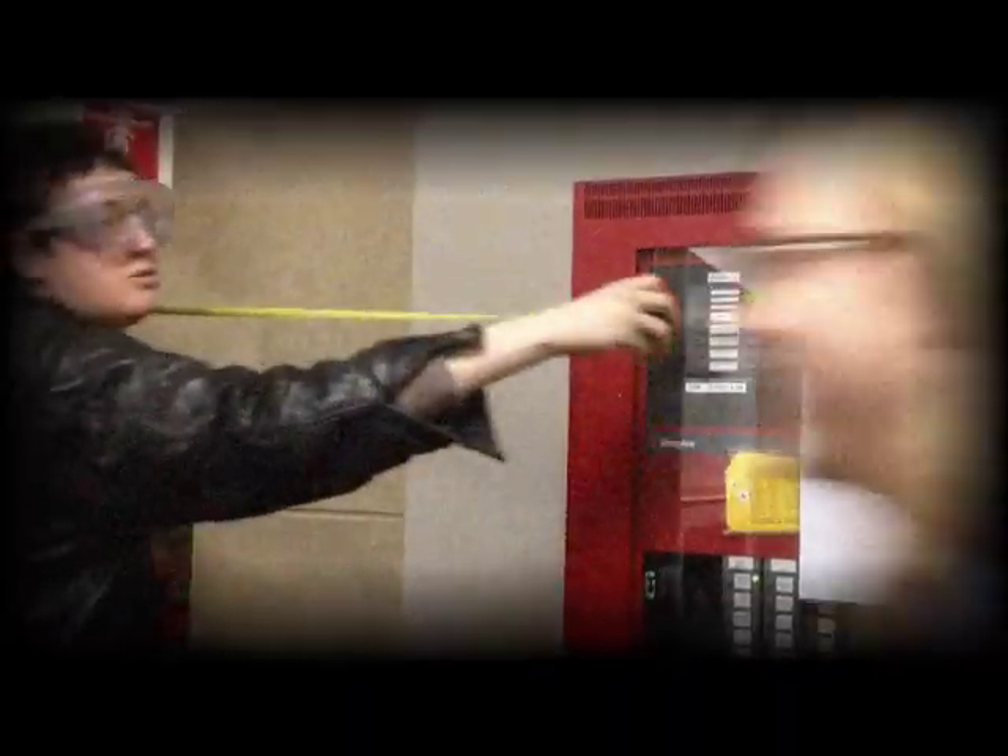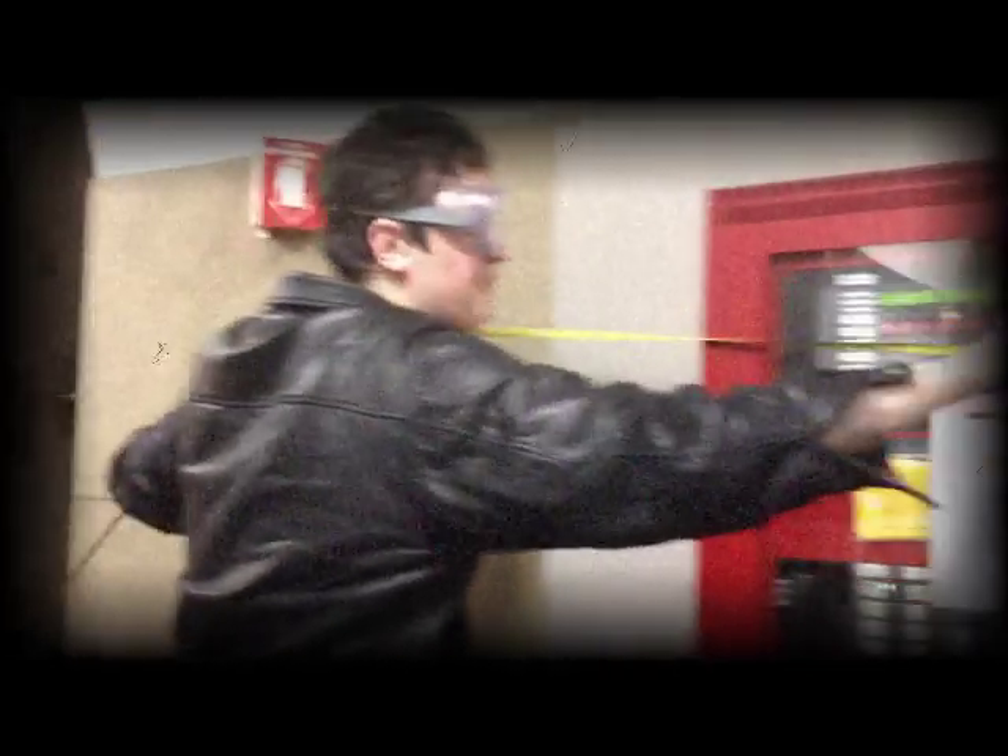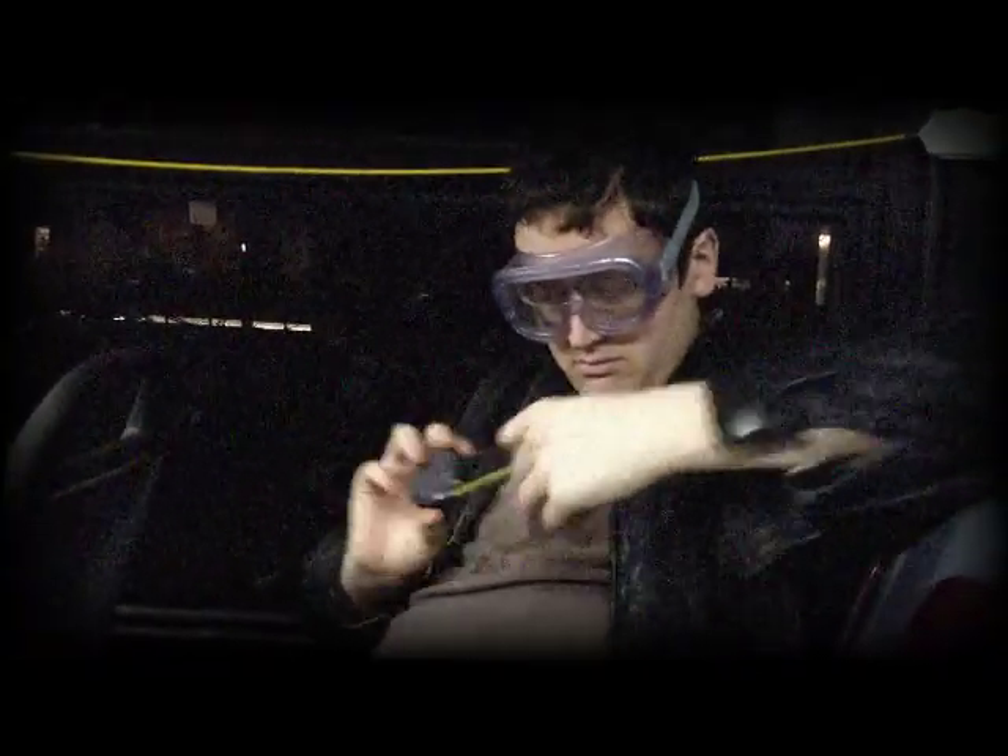Dunster House — excuse me, I'm just measuring, sorry — measuring the hallway: 64 feet. Mather House — we have 344 feet. I like it — the wolf. What? It's not an action. Quincy House.